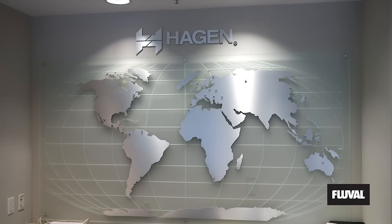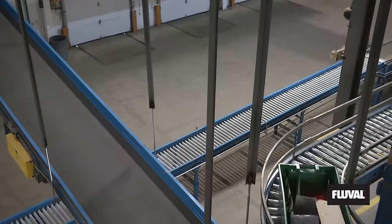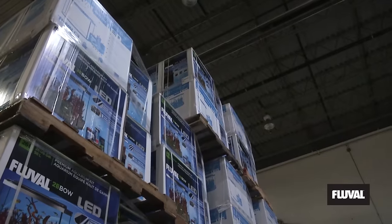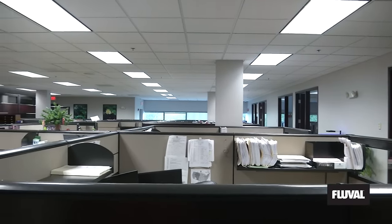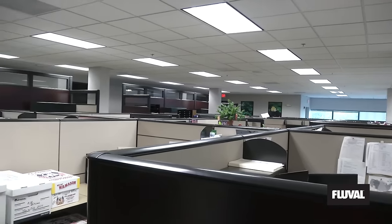It's day two at Hagan's US headquarters. The last time we visited, we spent all day in their state-of-the-art distribution center and warehouse — miles of conveyors ready for product to be shipped. Today, a quieter setting but the same amount of hard work, this time from warehouse to office.